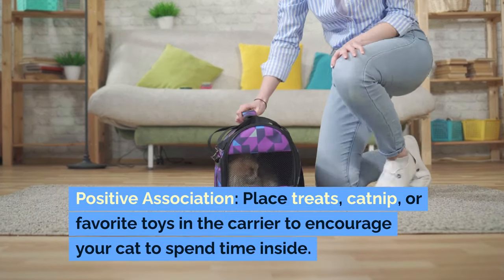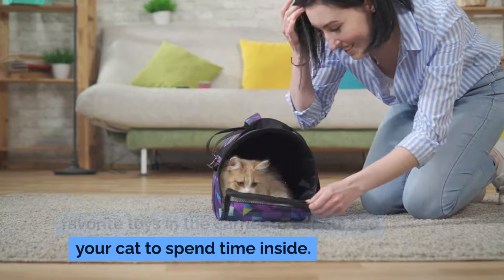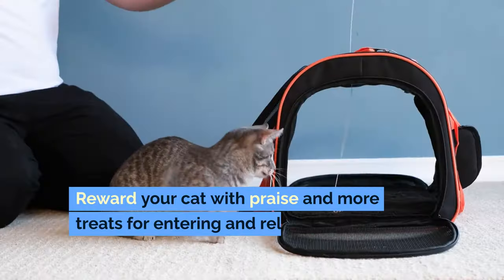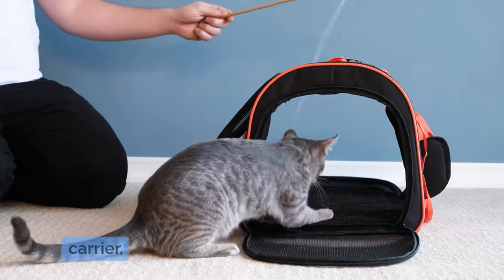Positive association. Place treats, catnip, or favorite toys in the carrier to encourage your cat to spend time inside. Reward your cat with praise and more treats for entering and relaxing in the carrier.